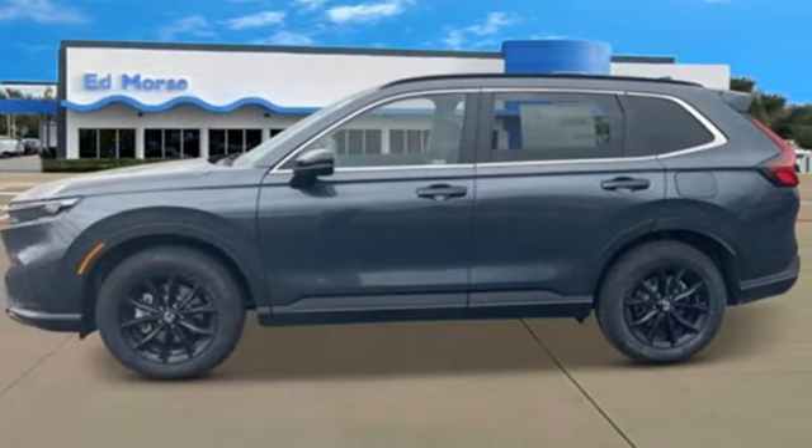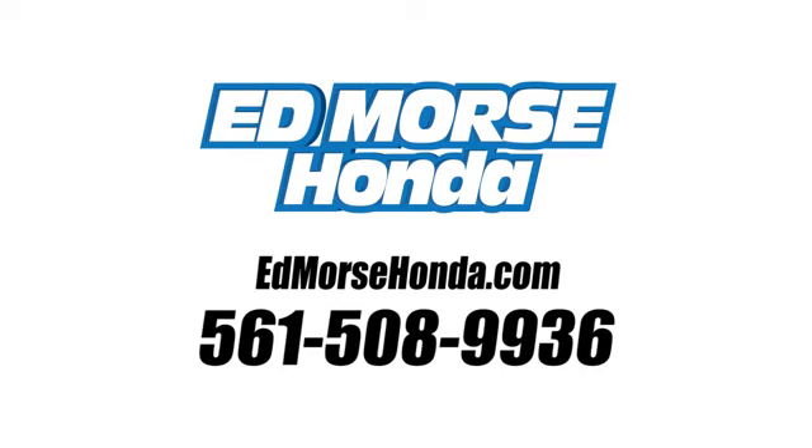See it for yourself when you take it for a test drive. Call us today at 561-508-9936. For value and for service, it's Ed Marsch.